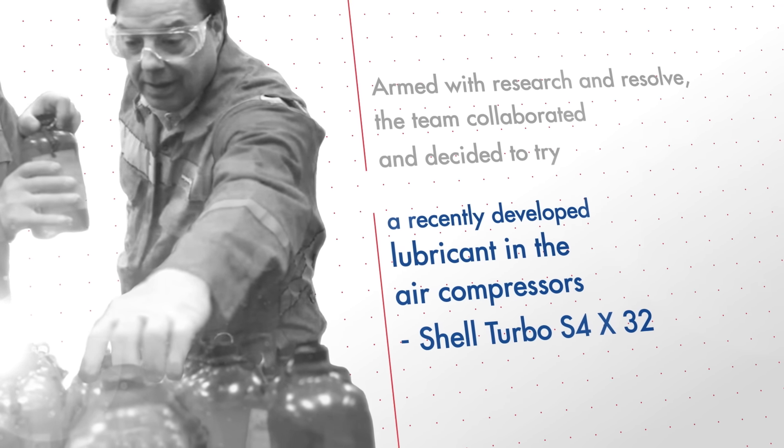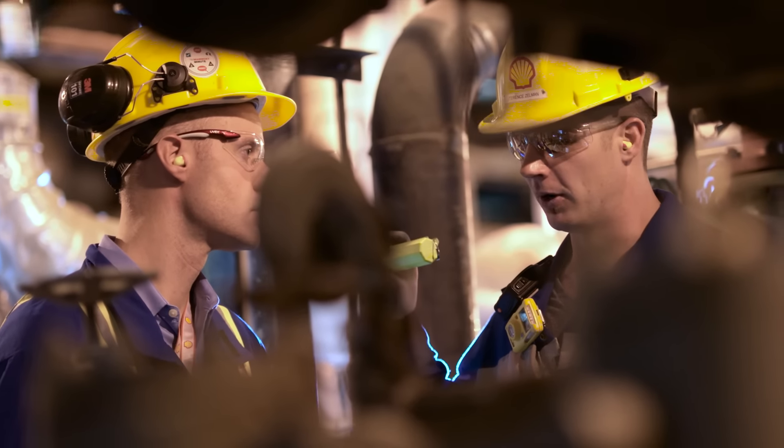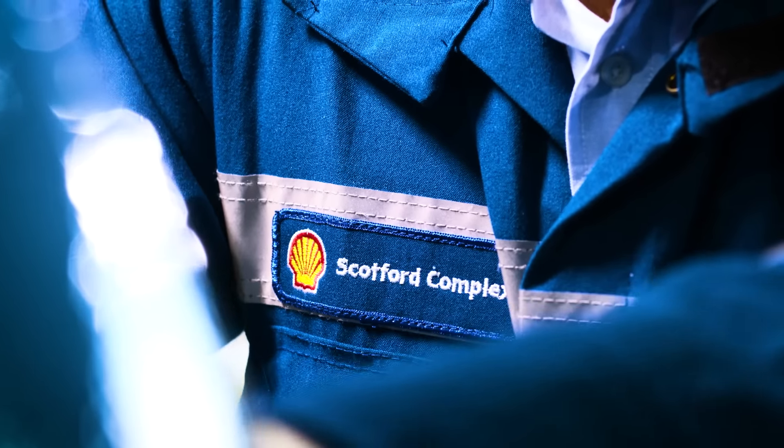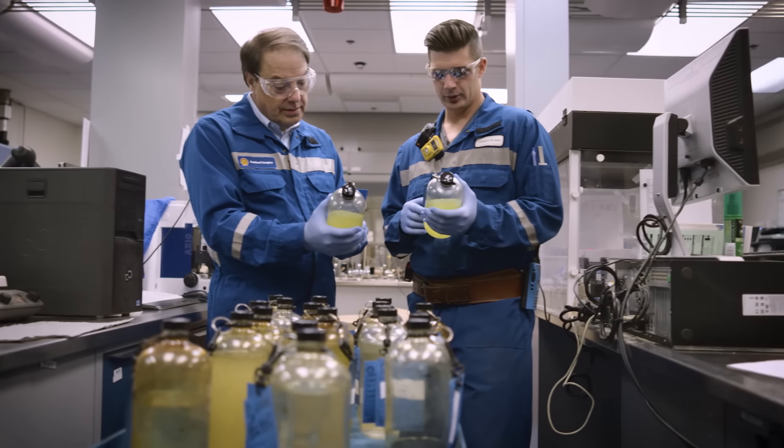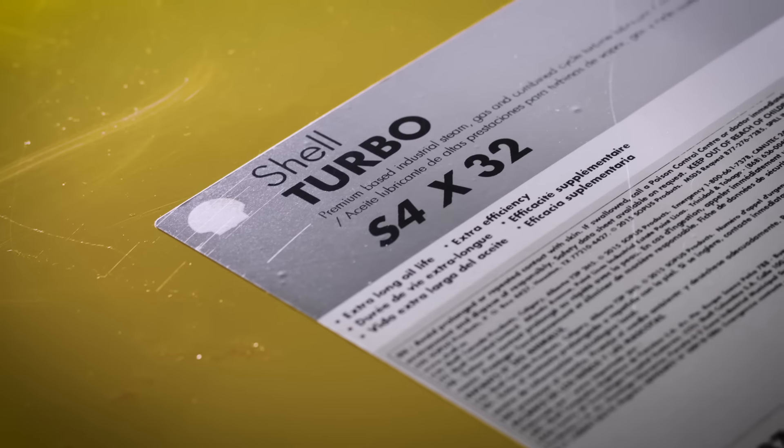With the new formulation in place, we kept a constant and very frequent dialogue with Scottford Upgrader and Terrance, continuously monitoring the oil for success. We were skeptics at first — we'd never seen this kind of run time on our equipment before. We've actually hit a home run with the Turbo S4 product line. This is a product that works and it's a product that's a problem-solver.